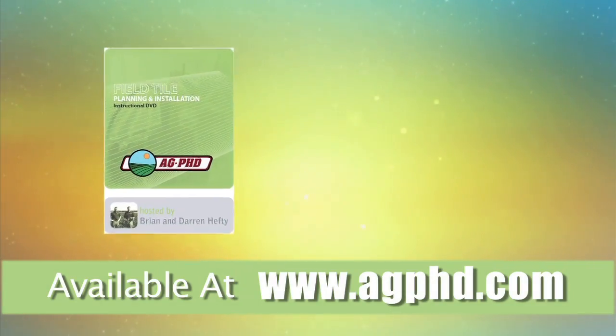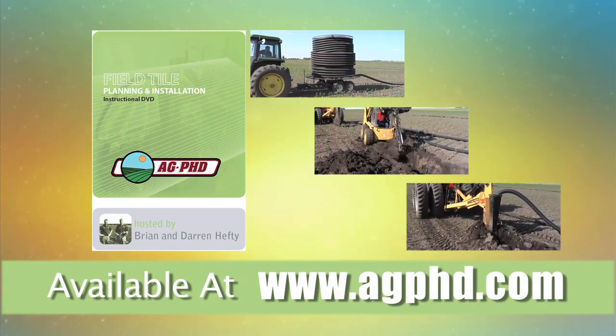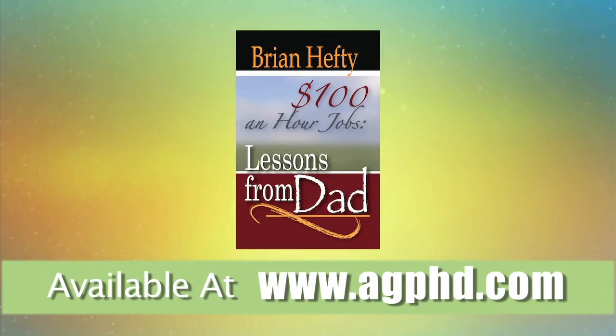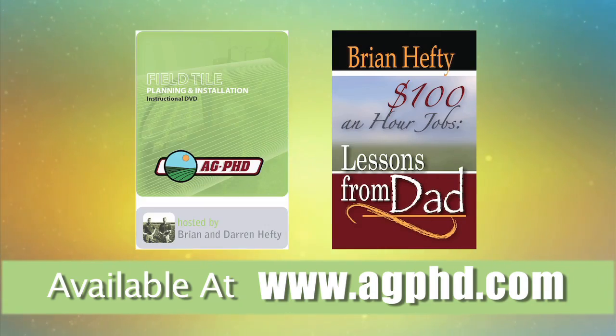Get the most complete tiling DVD ever developed — planning, installation, regulations, maintenance, and more. Buy it today at agphd.com and order your copy of my new book, $100 an Hour Jobs: Lessons from Dad, all at agphd.com.